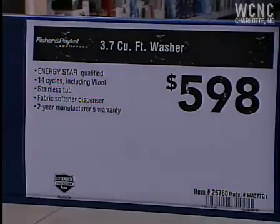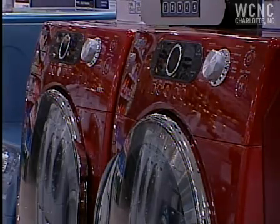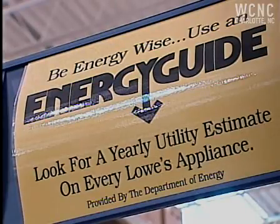On a washer, the cost difference is much, much bigger — you'll almost double your upfront payout. But you'll save not just electricity, but water too. The top loaders use about 42 gallons of water to wash a load of clothes, while the front loaders use 18 to do the same load.